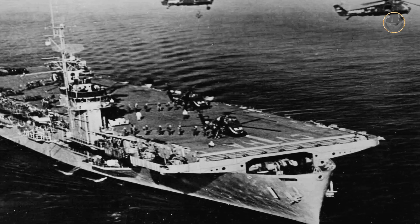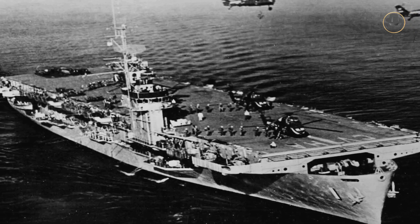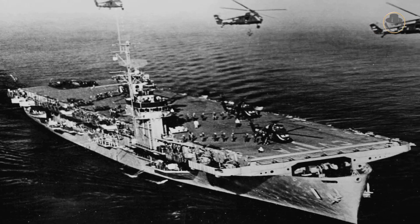After a while, however, converted aircraft carriers proved to be inefficient for the job. So, in 1958, the USA approved the construction of the Iwo Jima-class LPHs designed delicately for this mission. The first ship of the class, USS Iwo Jima, was laid down in 1959, launched in 1960, and commissioned in 1961.